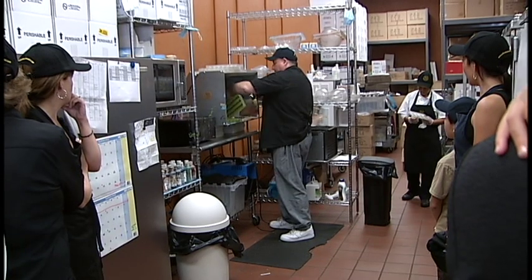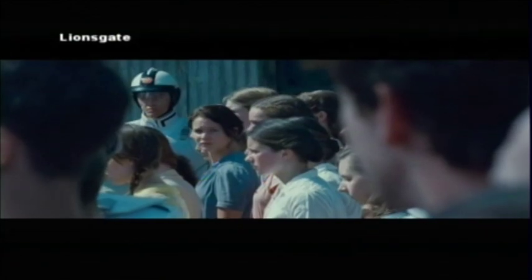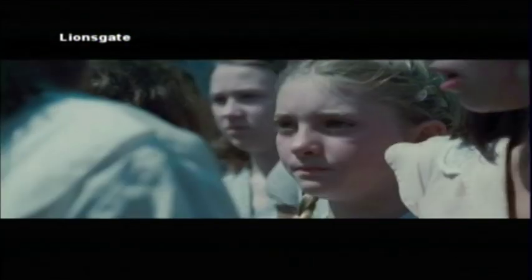Like millions of others, Bill Brown started out as just a fan of the Hunger Games. He goes to see a movie every week, so that was his Friday night movie. He came here to the Largo Mall on opening night, not realizing that he'd actually have a small part in the Hunger Games.